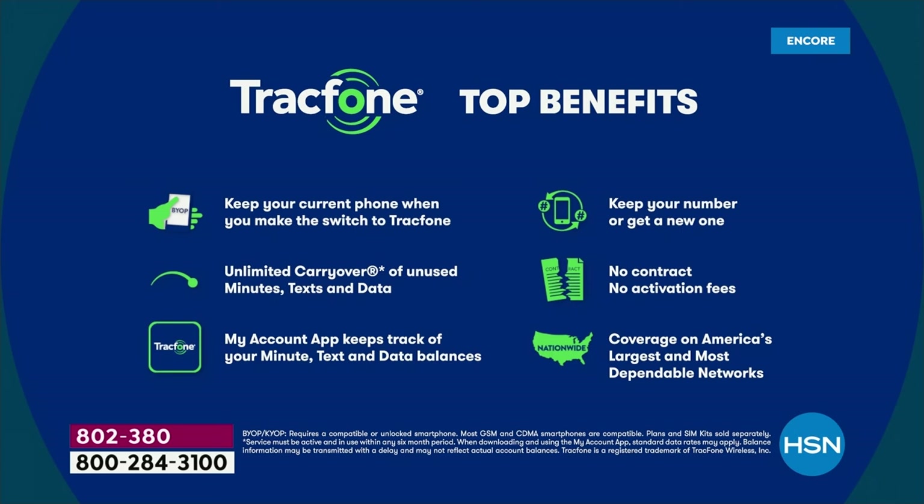You're not paying for a contract. You're not paying to rent a phone. There's no credit checks, no overage fees, no hidden costs, no early termination, no roaming fees. You're not leasing this phone. So for this low price, this could be the last amount of money you spend on cell service for the whole year on a phone you own outright.